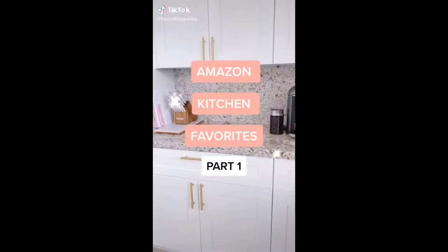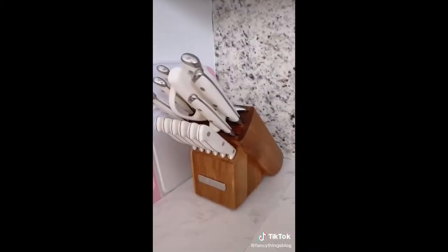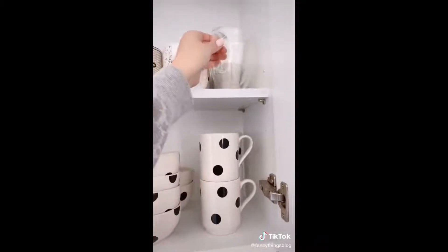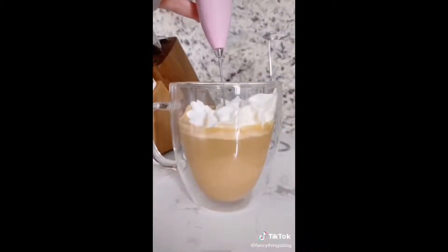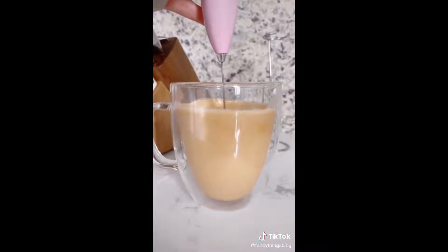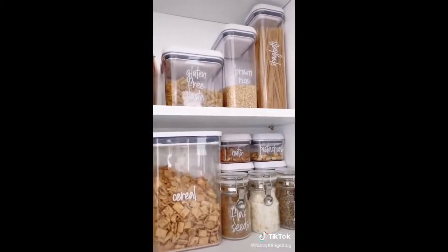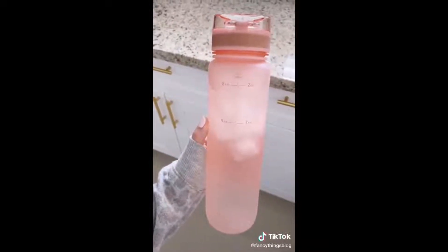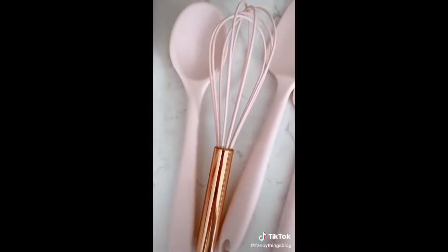Amazon kitchen favorites part one. These cutting boards come in a set of three and in all different colors. This 15-piece knife set looks so pretty on the counter. Gorgeous double-walled glass mugs that are perfect for your afternoon latte. This adorable handheld milk frother — I got the pink but it comes in lots of colors. These labels I use to organize my pantry and kitchen — it looks so clean and pretty. This 32-ounce water bottle has time stamps and helps me drink more water. Lastly, I love this adorable set of silicone cooking utensils.